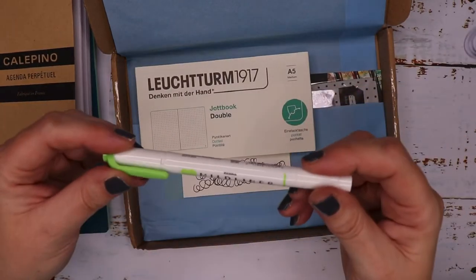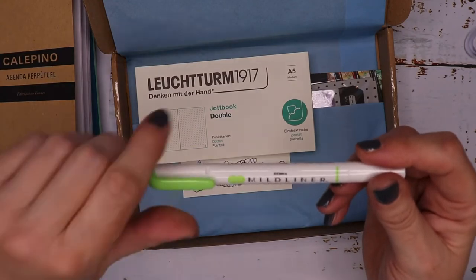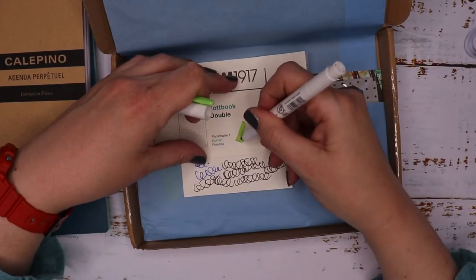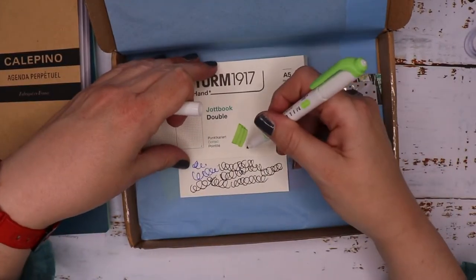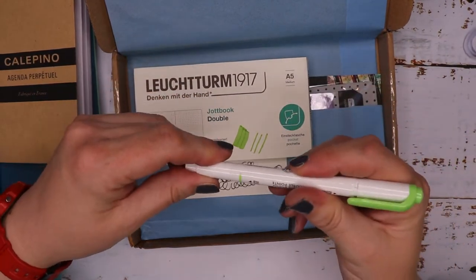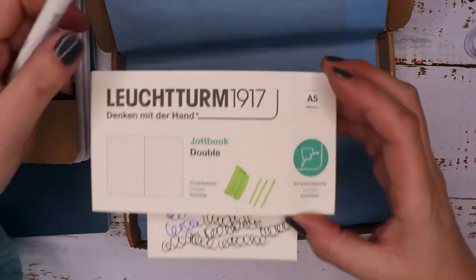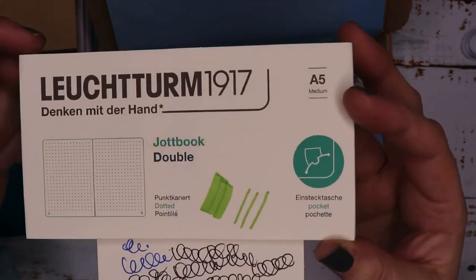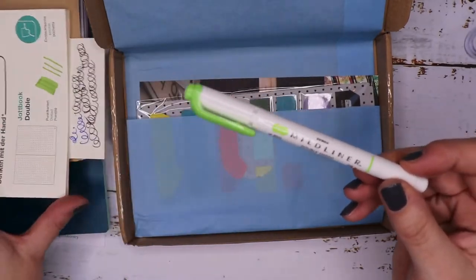Then we've got a Mild Ink Mildliner by Zebra. I believe we had one of these before in a lilac color. It's got a wedged end and a pointed tip, and it's in a sort of — I wouldn't say lime green, but it comes out more of an apple green or grass green color. That's the blended felt tip.